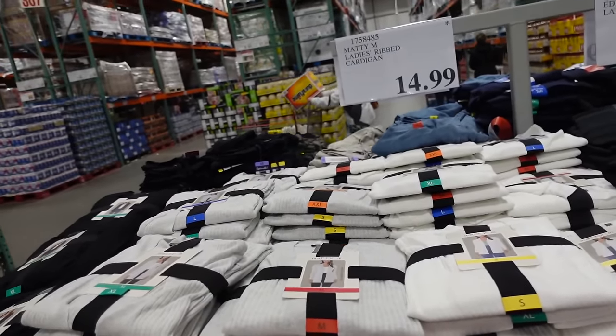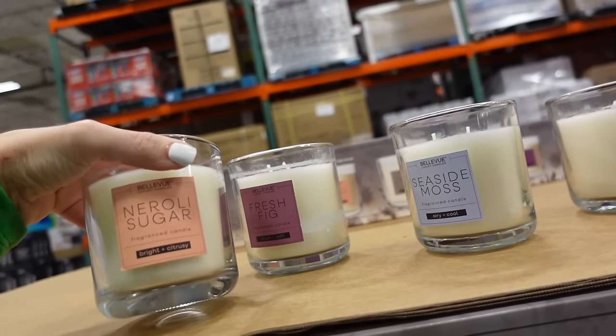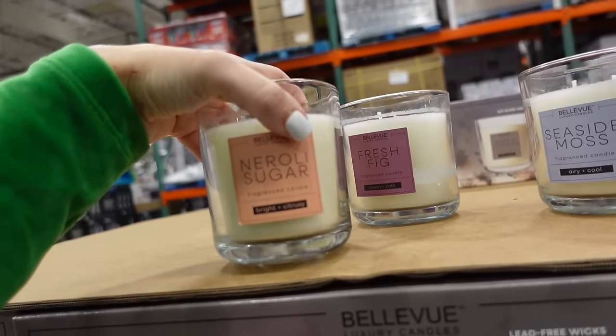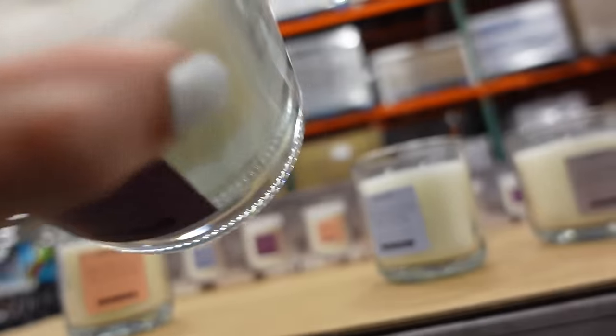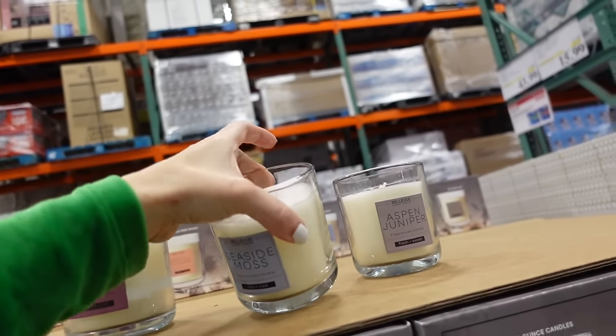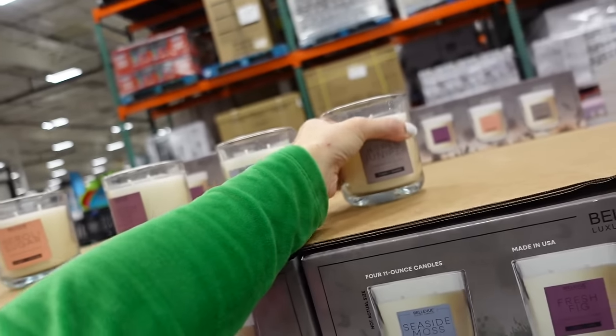New four-pack of candles from Bellevue — 11 ounces each. Scents include neroli sugar, fresh fig, sea moss, and aspen juniper. You get all four for $19.99 and they all smell good.